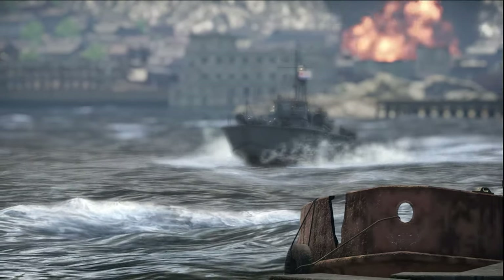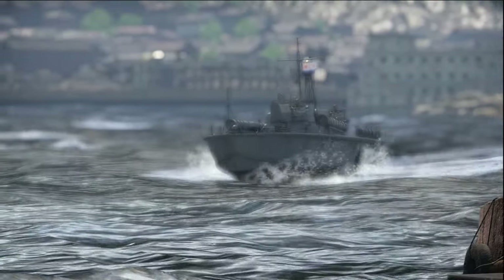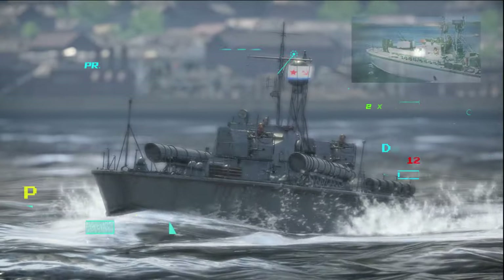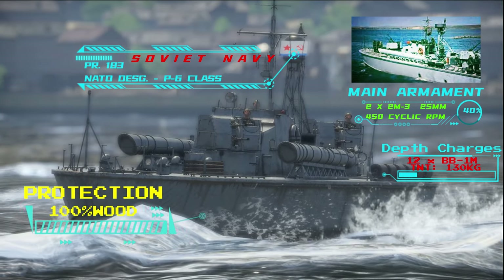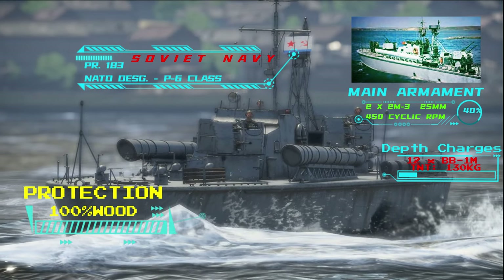It was developed in the 1950s to complement the older and smaller torpedo boat designs used at the time. These motor torpedo boats were used in large numbers from shore bases and were intended to intercept incoming enemy frigates and destroyers.